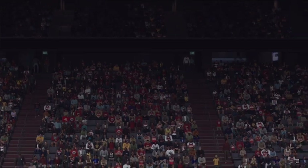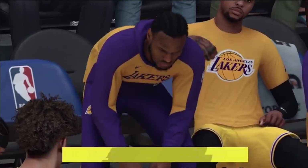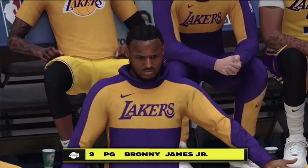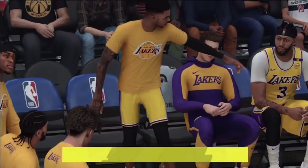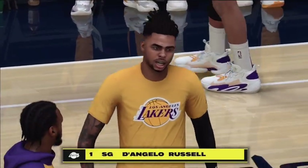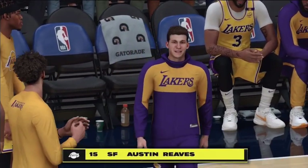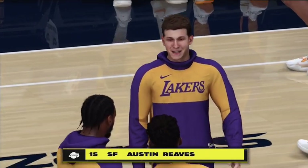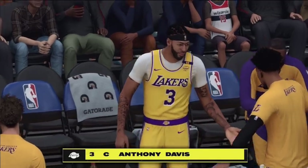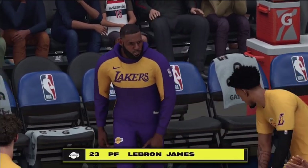Let's meet the visiting Los Angeles Lakers. At guard, Brian James. At the other guard, D'Angelo Russell. At forward, Austin Reed. The center, Anthony Davis. At the other forward, LeBron James.